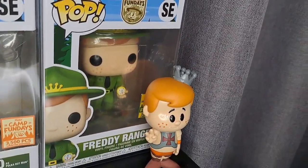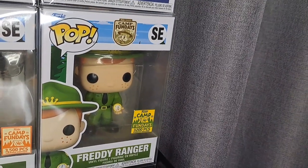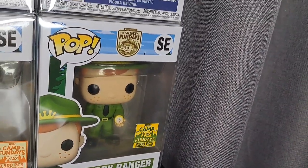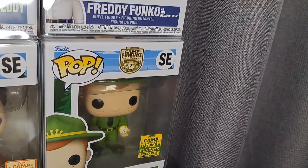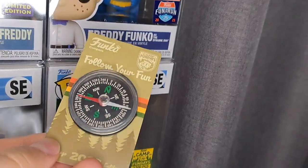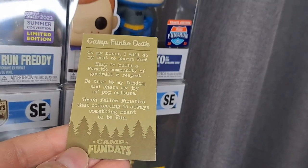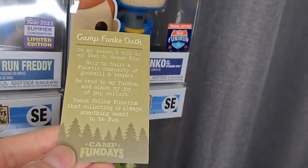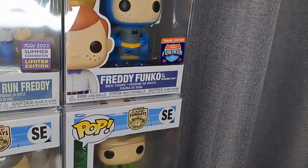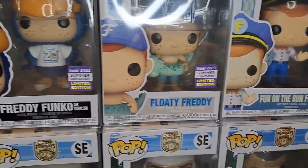Freddy Funko as Polka Dot Man, pretty cool — throwing the polka dots. I ordered this one on eBay with the actual con exclusive sticker; these were given at the live event. Fun Days 3200 Freddy Ranger, and they actually sent me the compass with it. It's got the oath on it — you can pause it and read it. It's basically the Boy Scout oath changed to Funko, which is funny because my kids are in scouts right now.